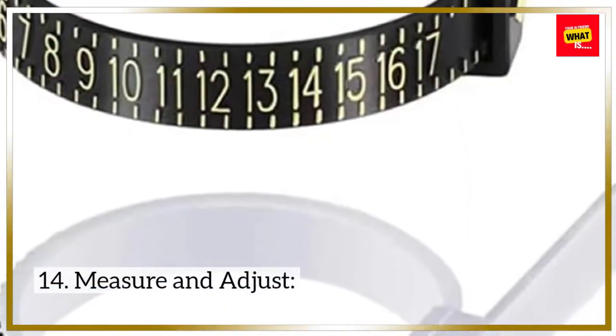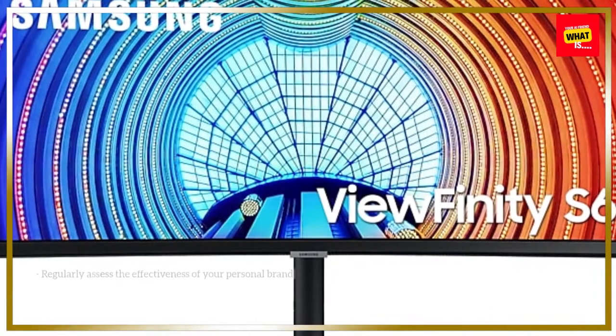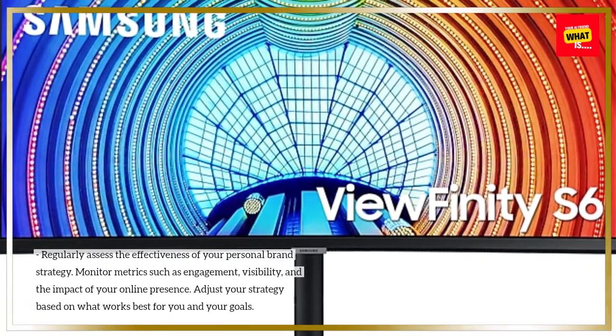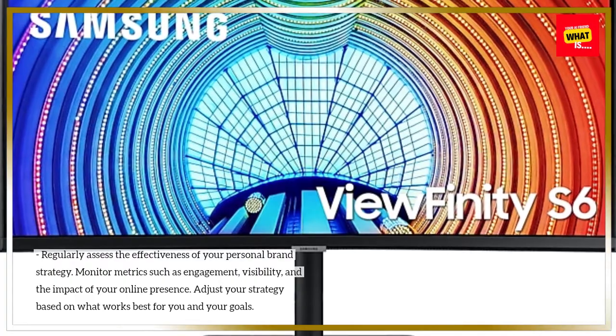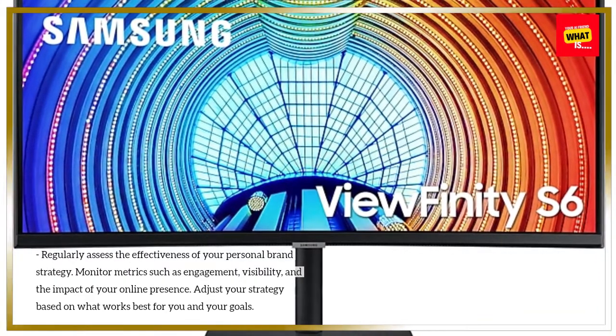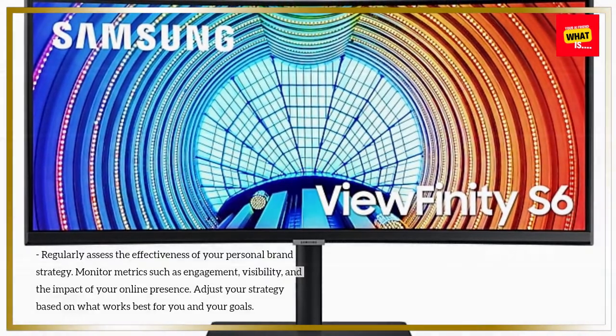14. Measure and adjust. Regularly assess the effectiveness of your personal brand strategy. Monitor metrics such as engagement, visibility, and the impact of your online presence. Adjust your strategy based on what works best for you and your goals.